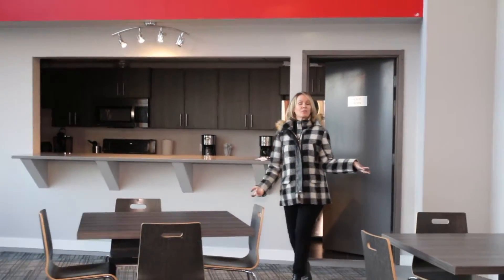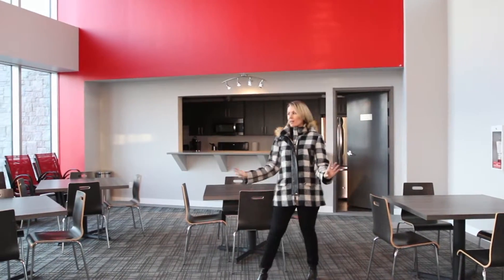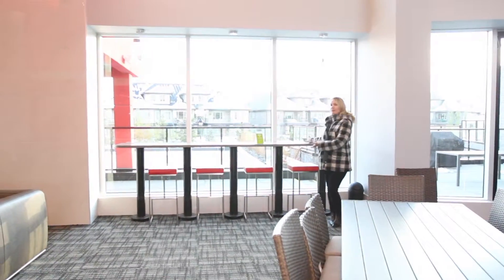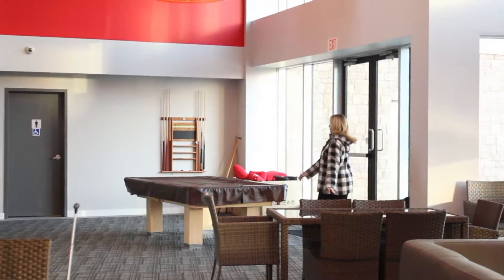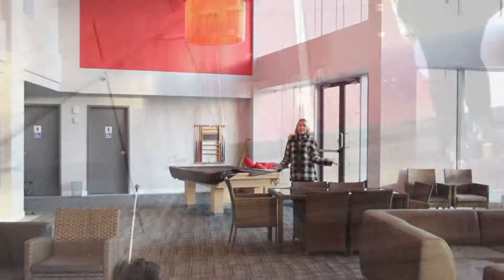And here you have your very own lounge. Who needs to go out when it's snowing? You can come here and hang out. Look at all these cool tables — you can come and work down here, there is free wifi. You can come chill out here, sit around the fire, play pool, or even rent this space for events.